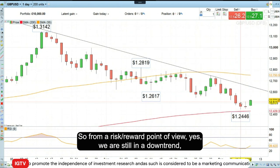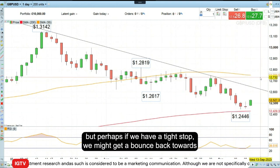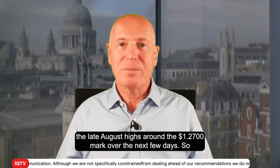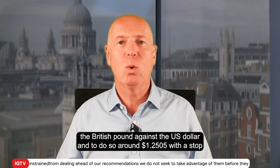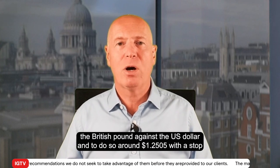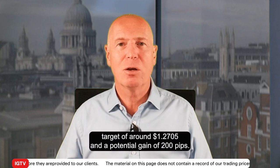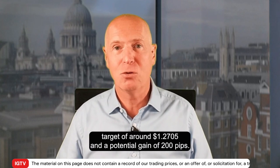From a risk-reward point of view, yes we are still in a downtrend, but perhaps if we have a tight stop we might get a bounce back towards the late August highs around the 127 mark over the next few days. This week's trade of the week is to go long the British pound against the US dollar around 125.05, with a stop loss at around 124.05, risking 100 pips, and an upside target of around 127.05 for a potential gain of 200 pips.